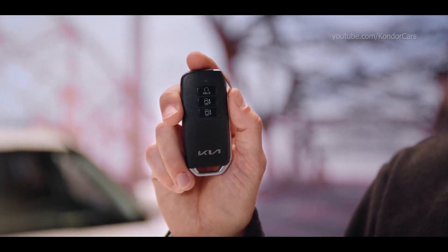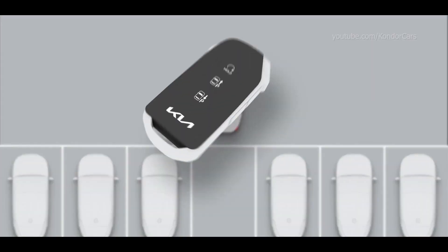Or someone has parked so close to you that you can't get into your own car — it's annoying, right? Well, the all-new Kia Niro EV comes with remote smart parking assistance. This car is smart enough to get itself in or out of any spot in no time.